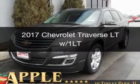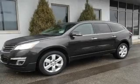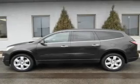This is a new 2017 Chevrolet Traverse. It's powered by front-wheel drive, a 3.6-liter, 6-cylinder engine, and a 6-speed automatic transmission.